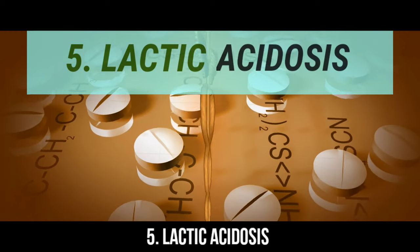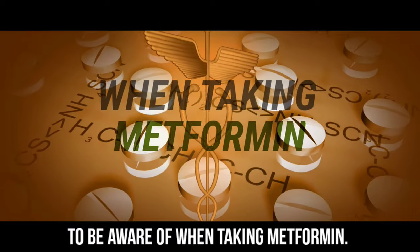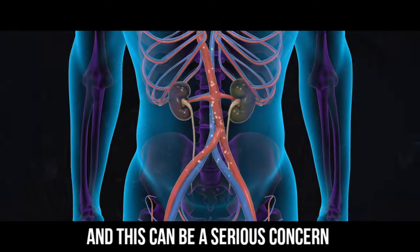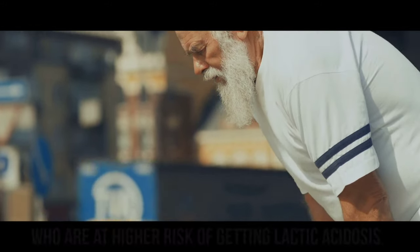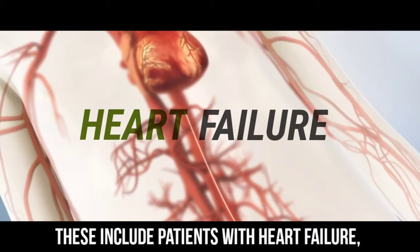Number 5: Lactic acidosis. This is the most important side effect to be aware of when taking metformin. Metformin can cause lactic acid to accumulate in the blood circulation, and this can be a serious concern if your body isn't clearing it properly. Metformin use is not preferable in patients at higher risk of lactic acidosis, including those with heart failure, kidney disease, and liver disease.